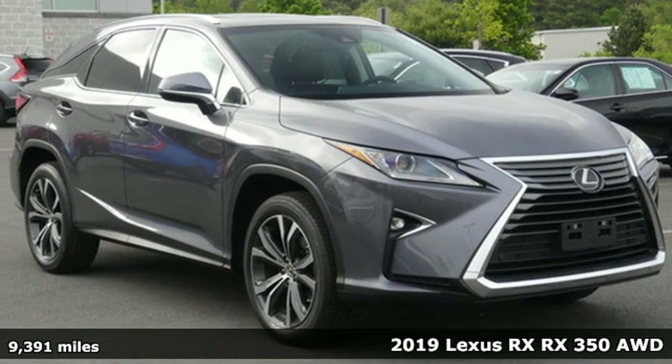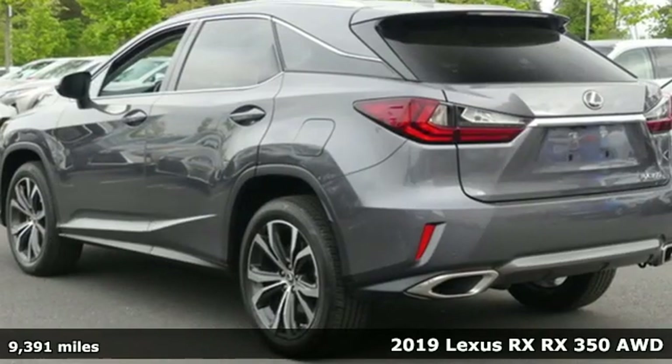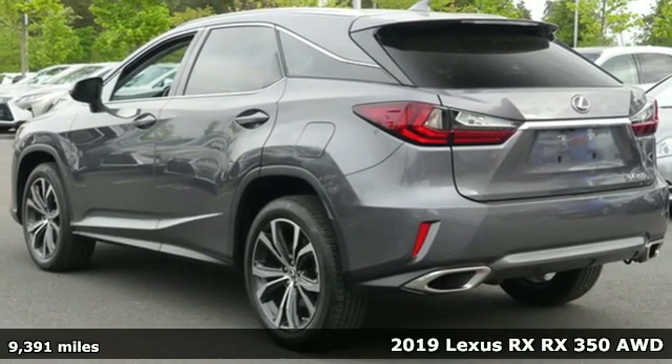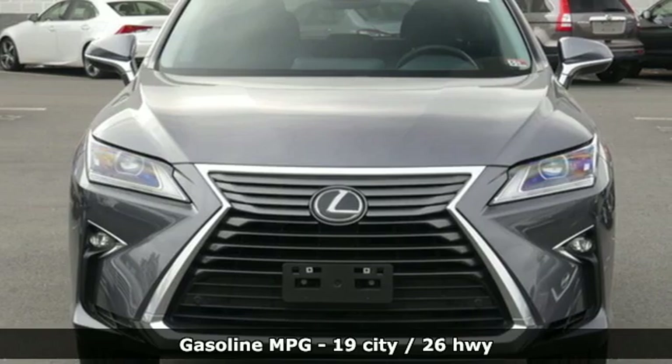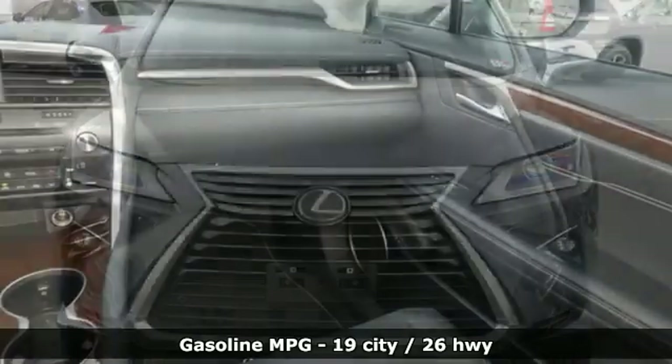It's a 2019 Lexus RX. This RX is a luxury without apology. Sink into the driver's seat and experience its intense elegance. It comes nicely equipped with features you'll love.